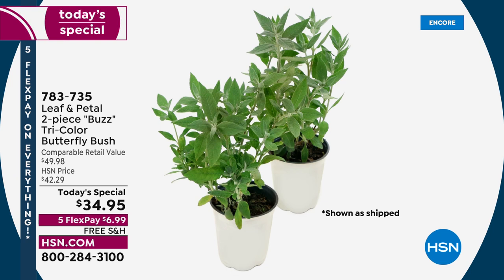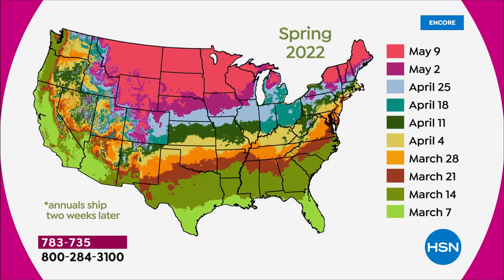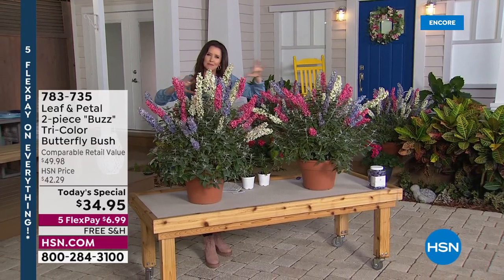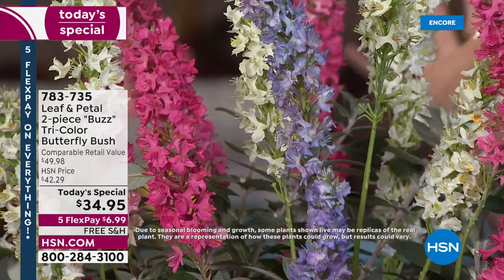Leaf and Petal has done all of the thinking for you. In each one of these five-and-a-half inch pots are three different butterfly plants, designed to be big bloomers that you can't get anywhere else. That map gives you an idea of when these will arrive at your home. The only mistake you can make today is not getting these today. These will come right to you when they're ready to plant, and they're less than $18 per big voluminous living bouquet.